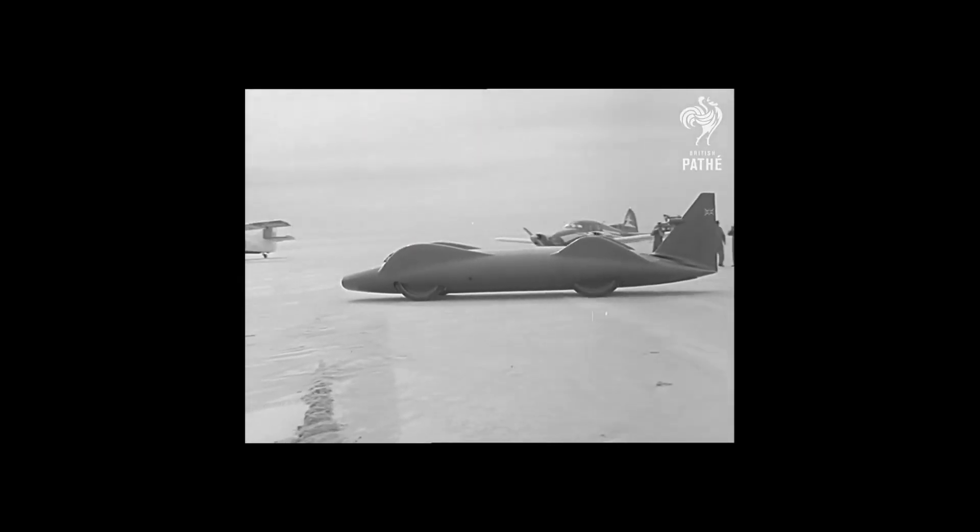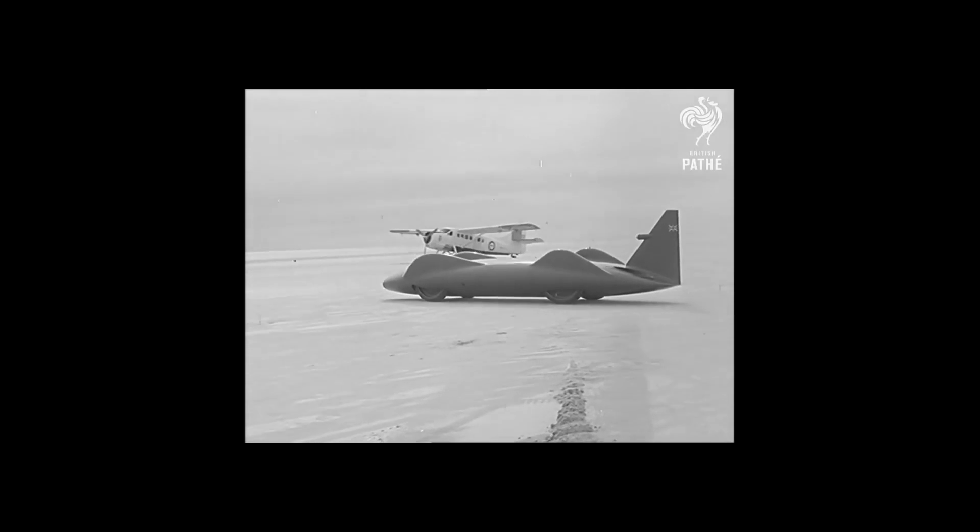The Bluebird EX1, for instance, is currently valued at over £1 million. Despite their focus on speed, the Bluebird vehicles were not devoid of comfort and style.